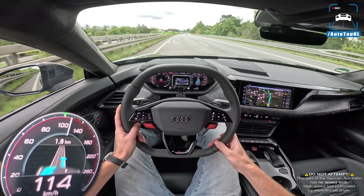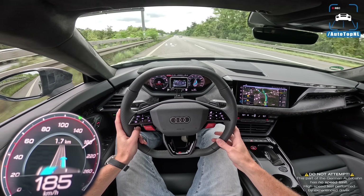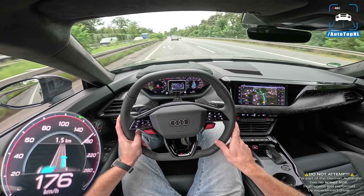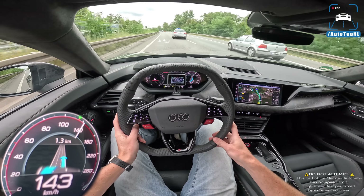The 100 km/h limit is over and we hit the throttle — very quick! We also have ceramic brakes, which is just great.